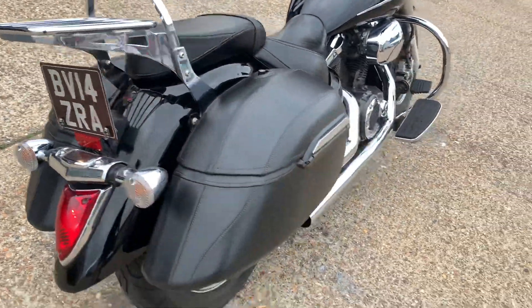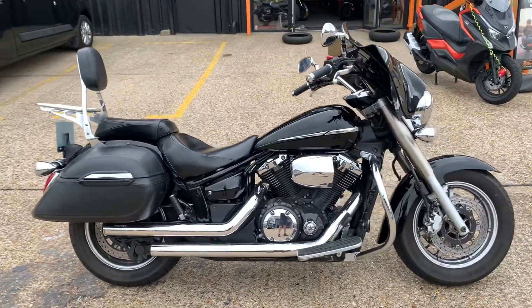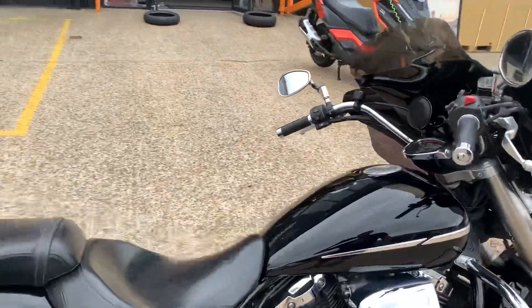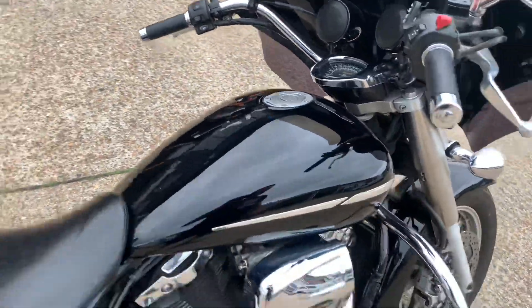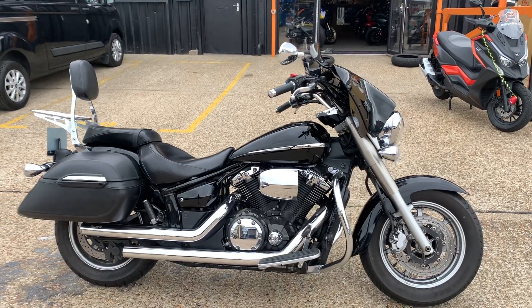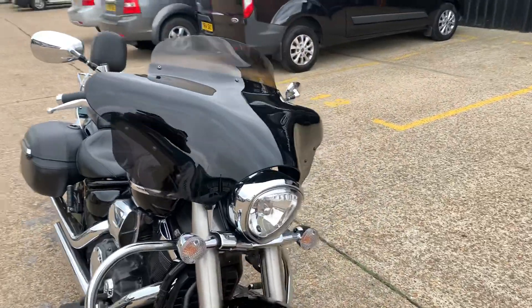We've got a 2014 14-plate Yamaha XVS 1300 Midnight Star, set up for touring at the moment. The bike has done 17,008 miles — it's just coming to a stop. We collected it this morning and haven't had time to valet it or clean it yet. I'll just give you a very quick look round and show you the general condition and the general spec.